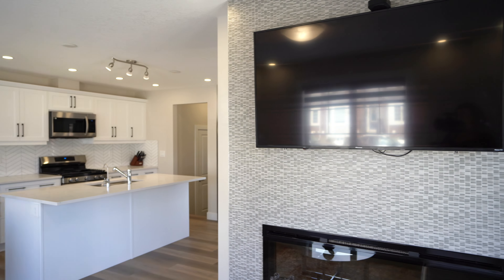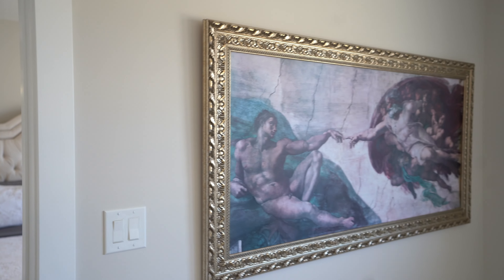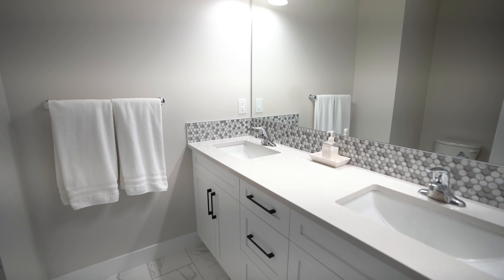This end-unit townhouse has over $60,000 in upgrades, including a collagen water system that's routed throughout the entire home. The whole style is very light, bright, and airy, as you can see in this living space. I really love the aesthetic of the living room — it's minimalistic and cozy. There's not a lot of room for clutter, which allows for a clear and stress-free area.